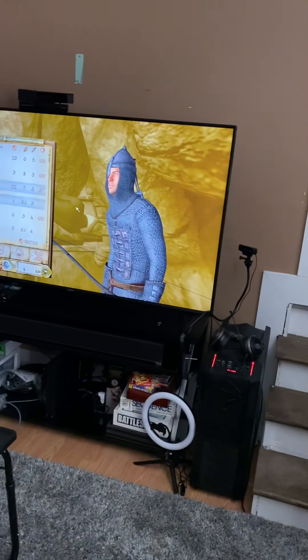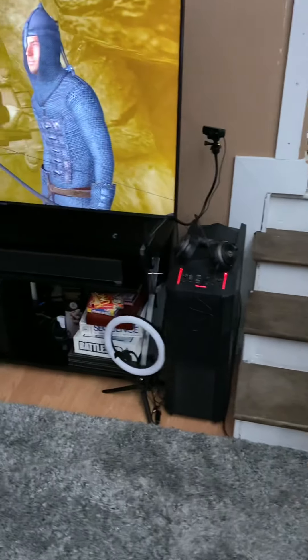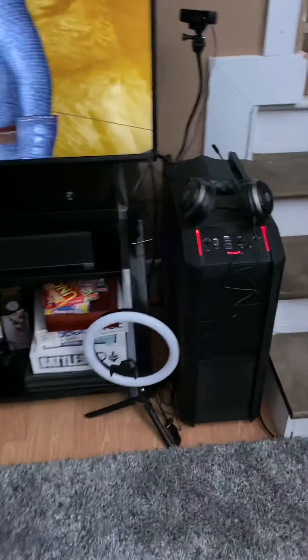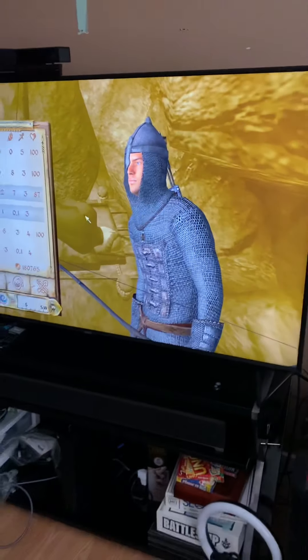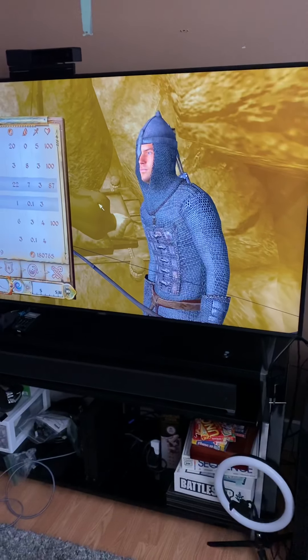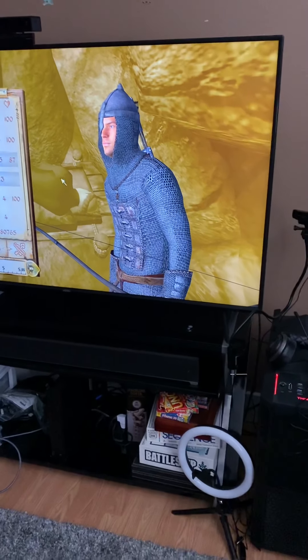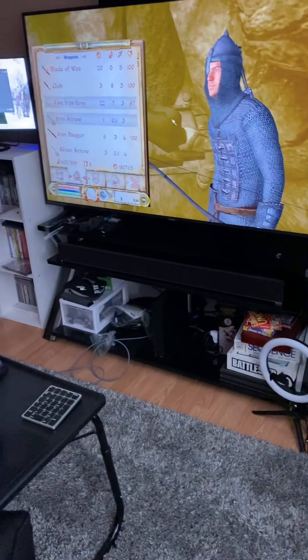I'm wondering if this could become a popular thing or just a unique thing — if this kind of setup could potentially become something that people can get behind and support. Because most people don't play this way; they play with a nice desk, a nice gaming chair, and all the different things that streamers typically have.